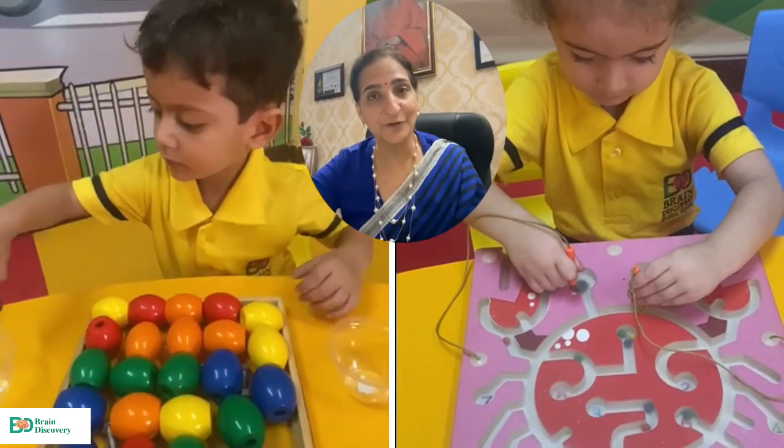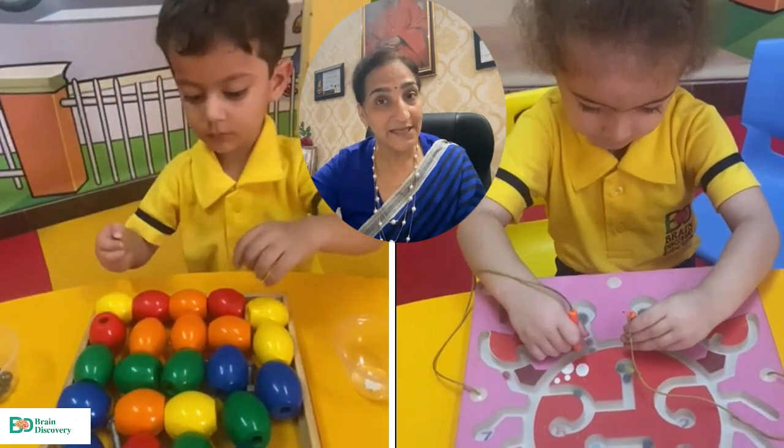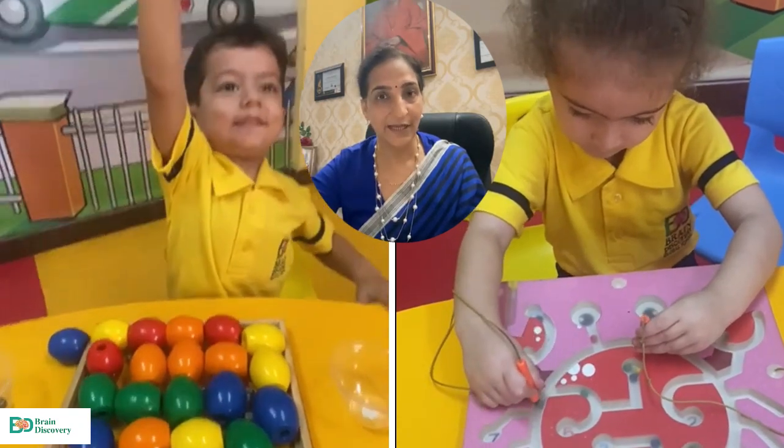Therefore, Brain Discovery Global School has a setup because by 7 years old, children don't use their right-side brain. So, what is the right-side brain? What do we have?